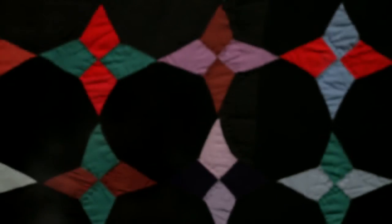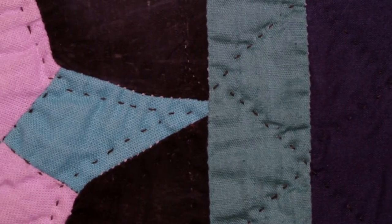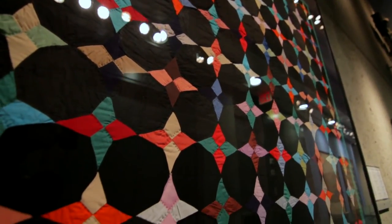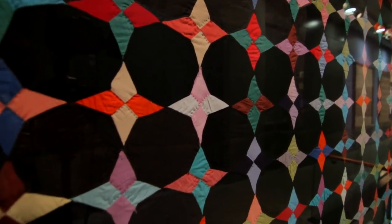Quilts from the Midwest tend to be made in cotton, they're rectangular in shape, and rather than one large overall pattern, they tend to be made in block patterns. The one behind me is called Hummingbirds, and it combines a wonderful mix of bright colors on a dark background. Quilts from this area frequently use dark blue or black backgrounds and combine them with wonderful, unexpected, brightly colored cottons.